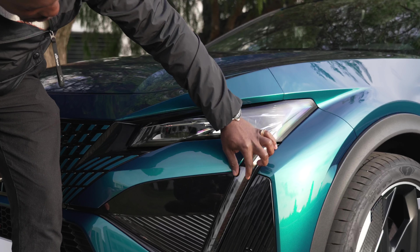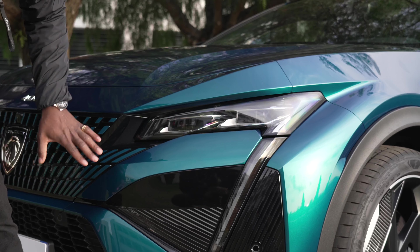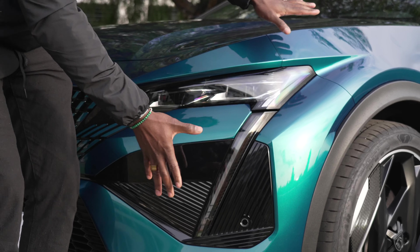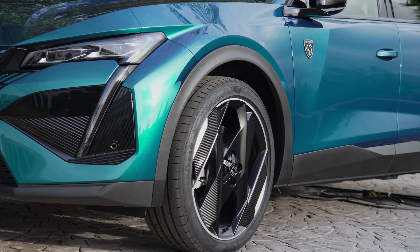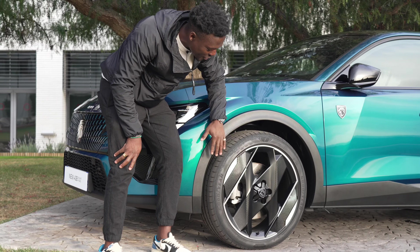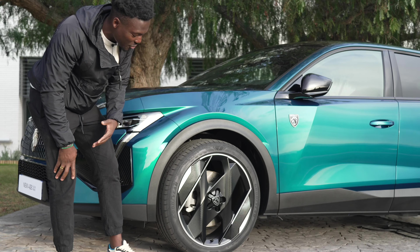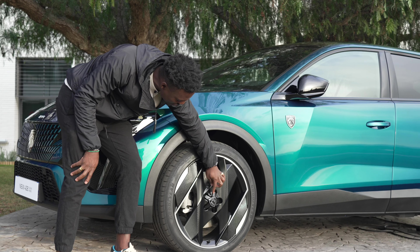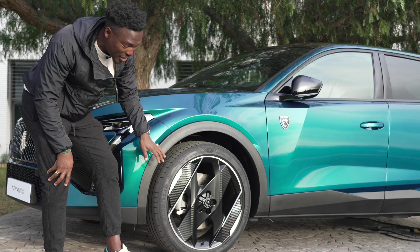We've got lights going along the bottom area and sensors dotted all around the car. Moving to the wheels, these are the monolith alloys — a 20-inch alloy sitting here. There's also an option for 19-inch alloys, but I prefer this 20-inch, and we've got this new star centre cap that sits nicely on the wheels.